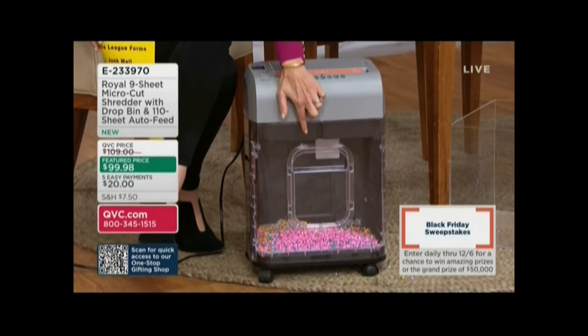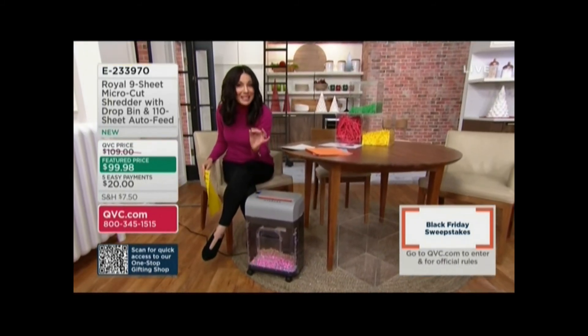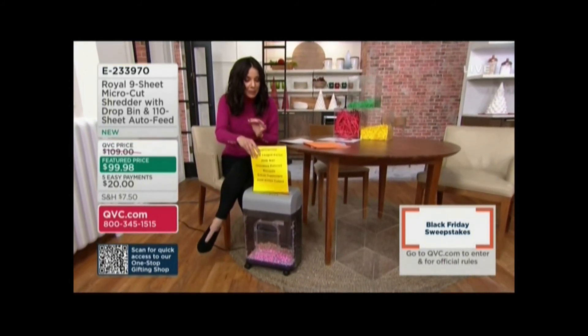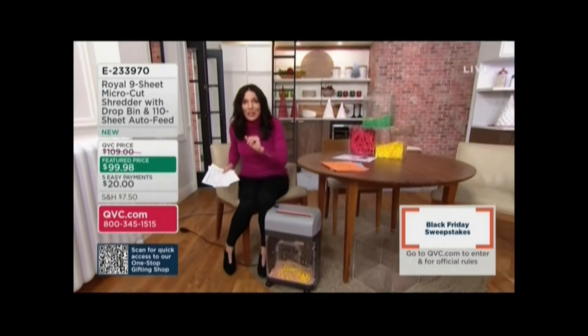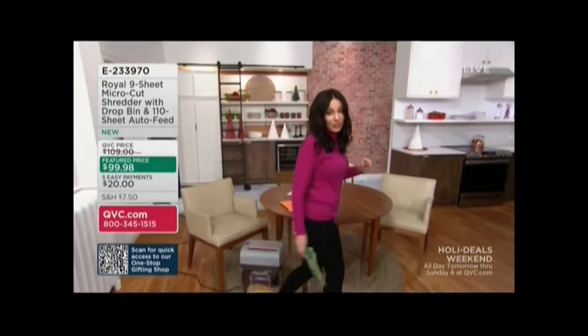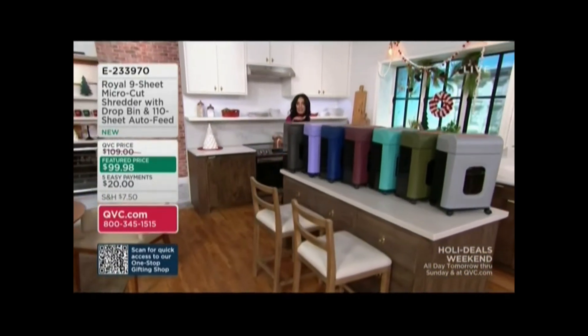There's also something about this shredder that we have never had on QVC before, that I think makes it maybe the best shredder we've ever done. Let me quickly show you the colors, because if you know you already want it, pick your color and then we're going to show you what I think is the coolest feature. We have it in black — great colors to choose from.